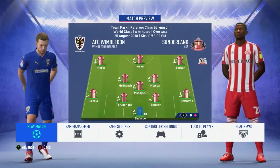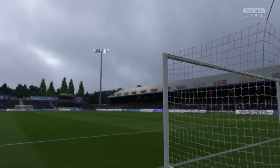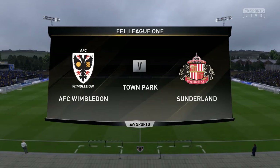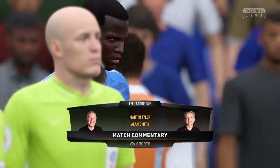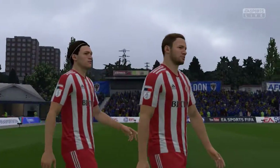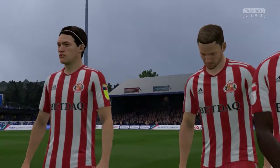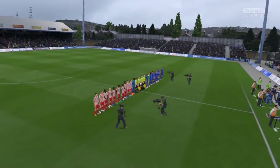Well here we are, Alan Smith and myself, Martin Tyler, really looking forward to today's game. Our match today is AFC Wimbledon against Sunderland. Sunderland will be watched closely — marks to the players because they've concentrated right from the very off this season. I know there's still a long way to go, but we all expected them to be champions, and they're looking like that in these early stages.